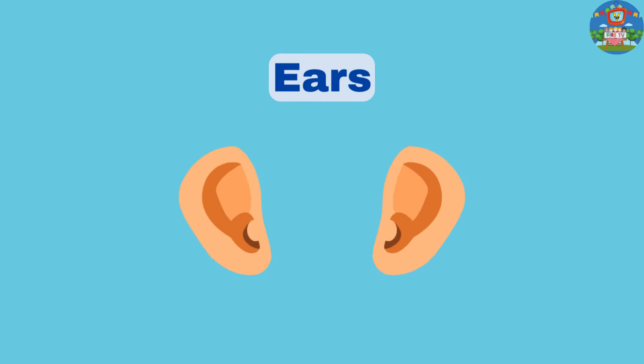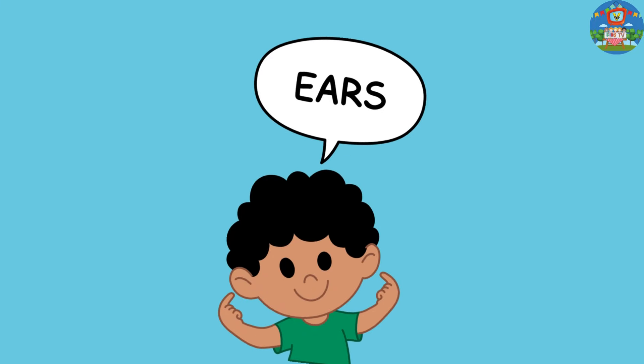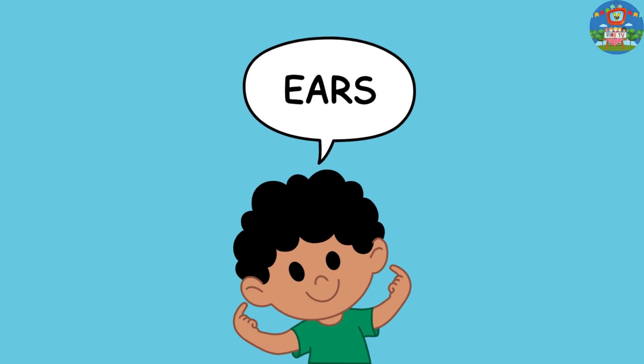Now, moving on to ears. Ears help us hear all the wonderful sounds around us. Show me your ears with me and give them a little touch.